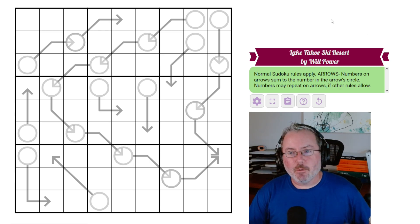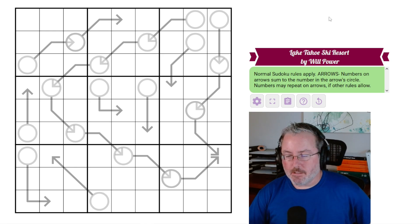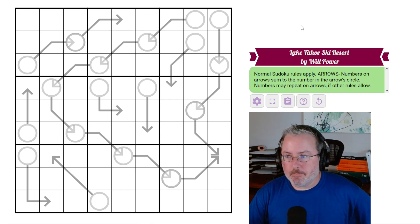Anyway, we're back and making videos again so you guys have something to watch and something to jump into — hopefully do some solves here. Let's get into this puzzle, which is called Lake Tahoe Ski Resort by Will Power.